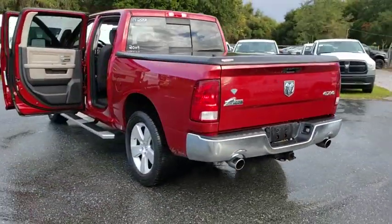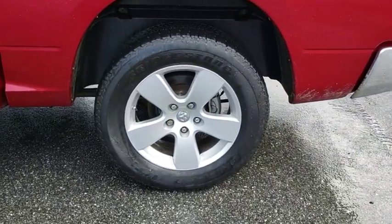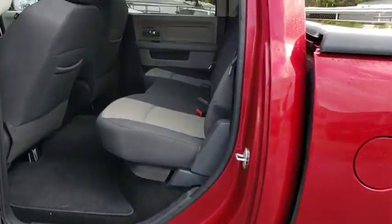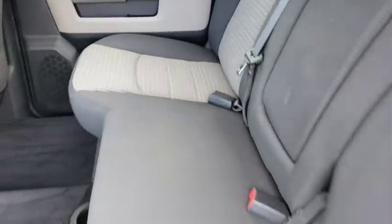Bred for strength and intelligence, the Ram 1500's towing and cargo hauling capabilities come naturally. This vehicle has less than 60,000 miles. Here are some of this vehicle's great options.